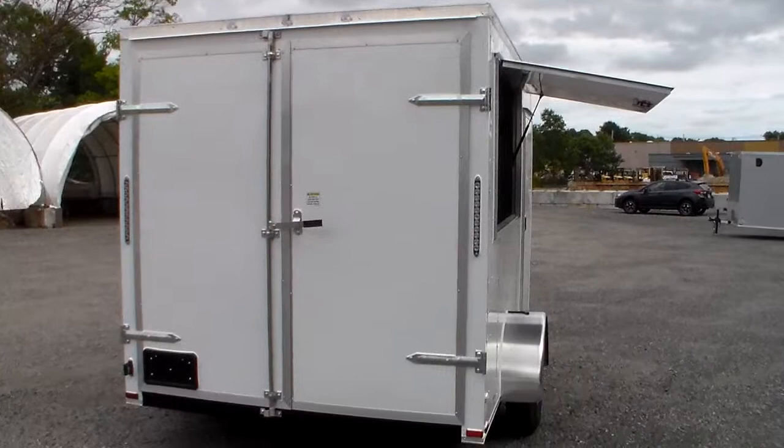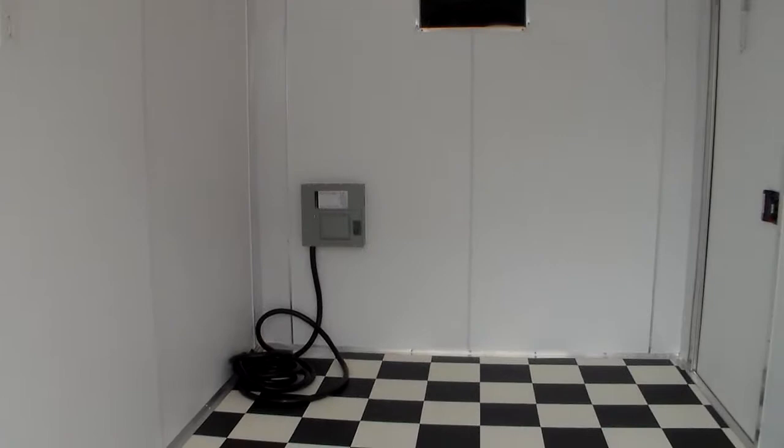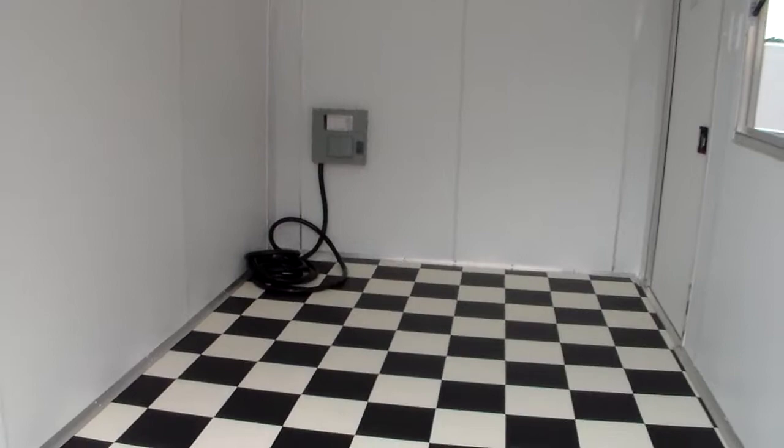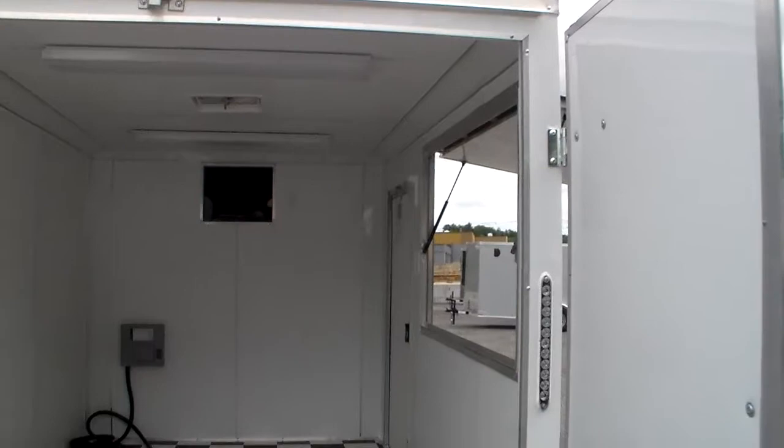Let's take a look inside. This is kind of a neat customization — it fits this customer's needs to the T. As you can see, it's all vinyl interior for easy maintenance. It has a full electrical package with a 50-amp 8-position breaker outlet with the tail to go out and plug into your generator or your on-site power. It has the classic black-and-white checkered floor inside the trailer.